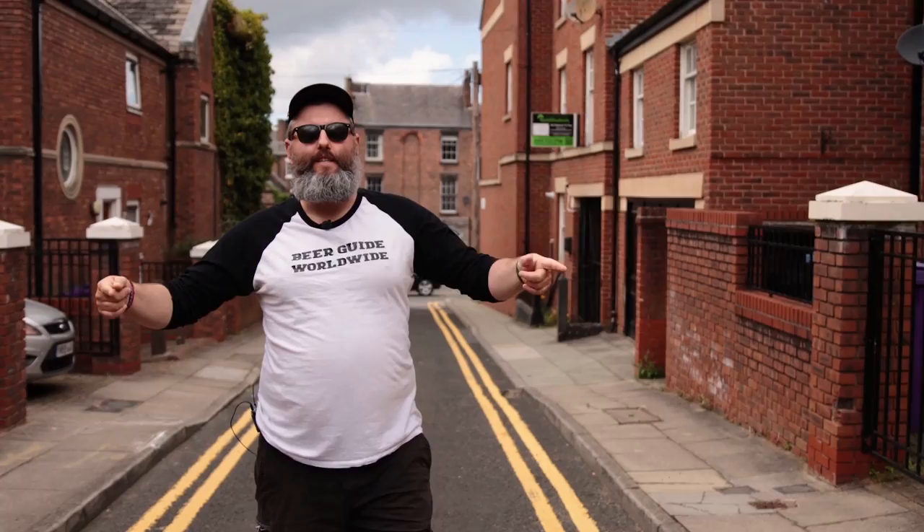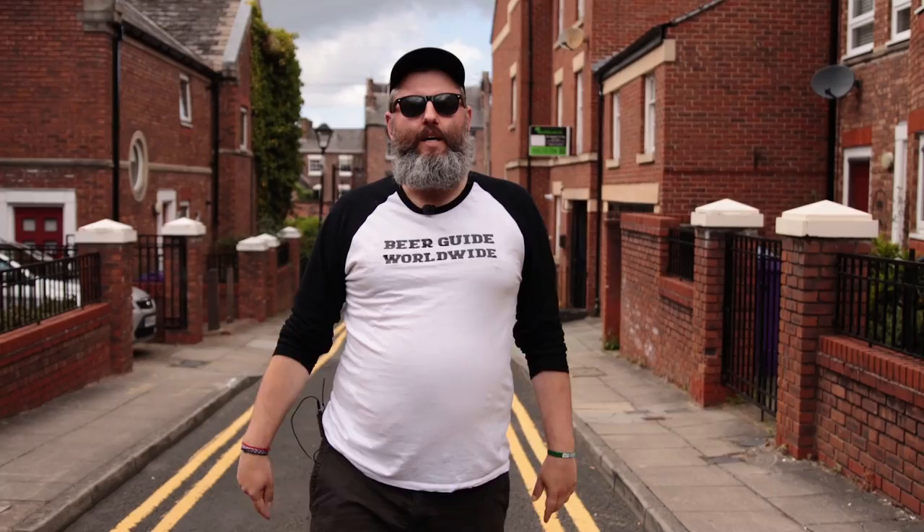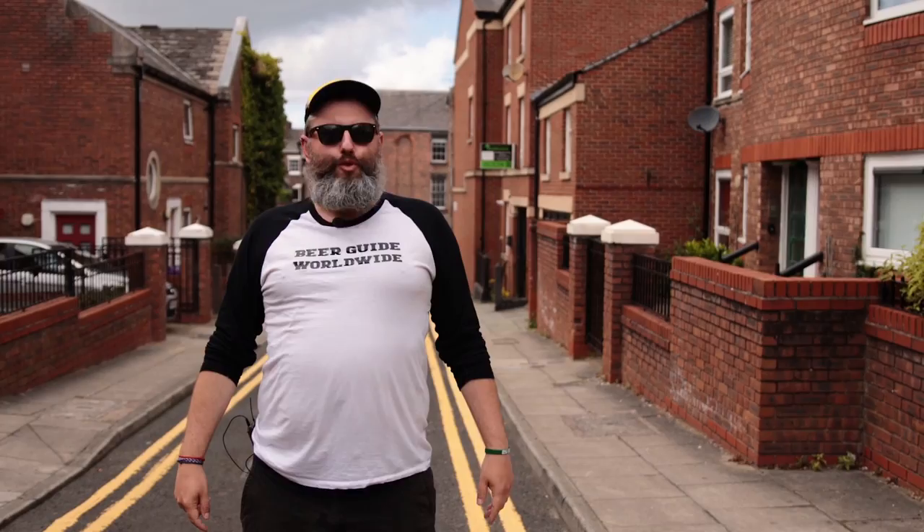Hello and welcome, it's me Cam from Beer Guide Worldwide and today I'm on Rice Street in Liverpool because I wanted to show you yet another wonderful pub here in Liverpool. It is one of the oldest pubs in the city and it's been here for over 150 years, so without any further ado, welcome to Yeek Rack!